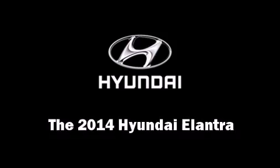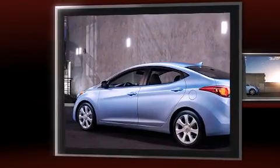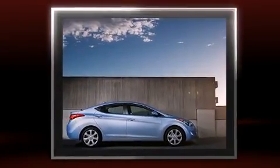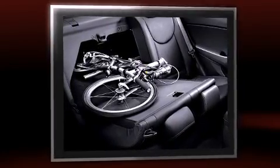The 2014 Hyundai Elantra. This four-door, five-passenger sedan offers the latest in technological innovation and style. It features a front-wheel drive platform, an automatic transmission, and a 1.8-liter four-cylinder engine.